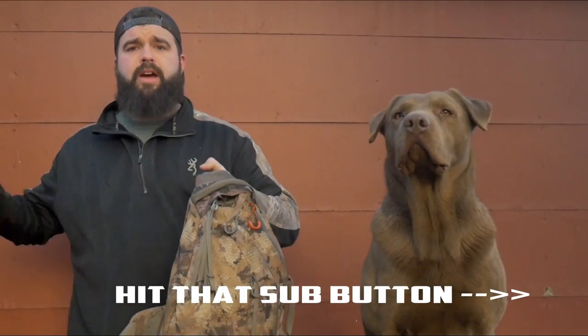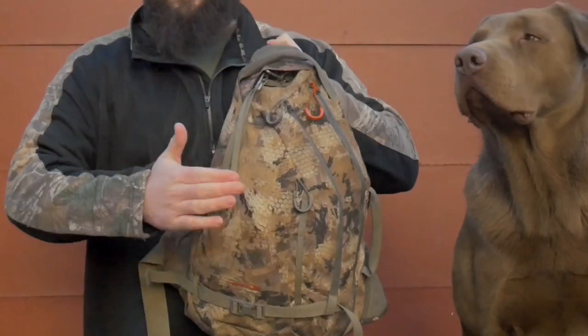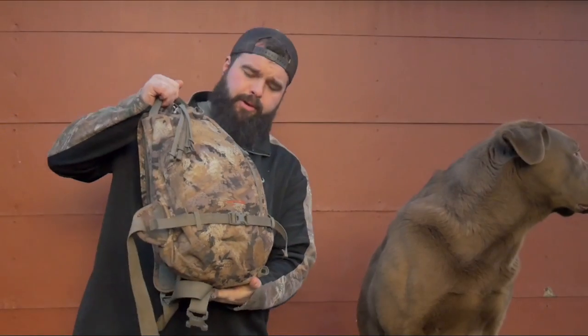What's going on guys? Welcome to another episode of Duckling Chronicles. Today I've got a little bit of a different video — what's in my blind bag. So we're outside, me and Chief, and we're going to show you what we normally take when we're going.